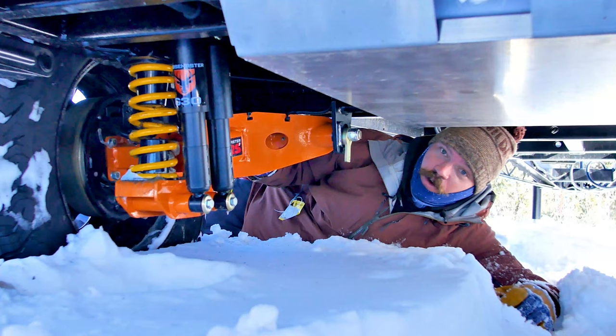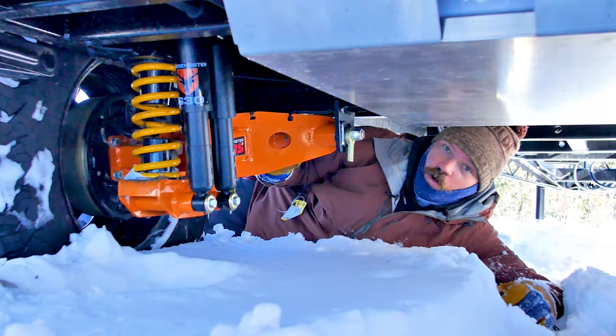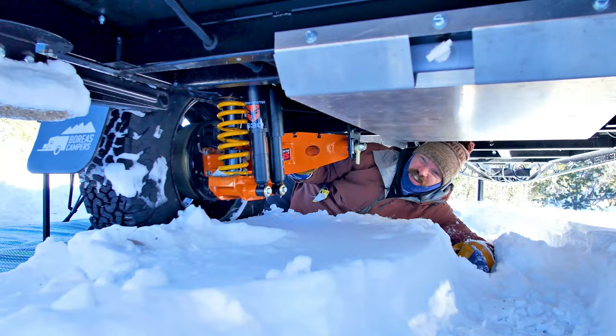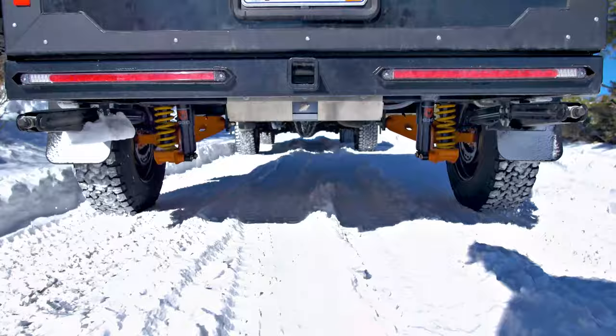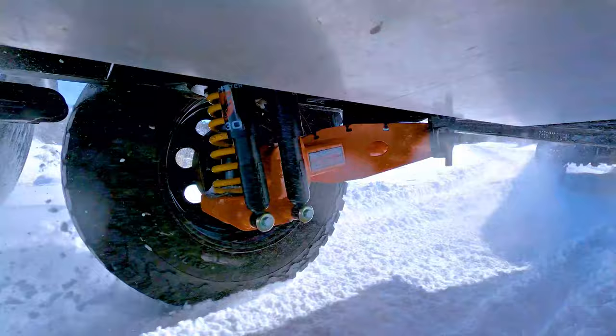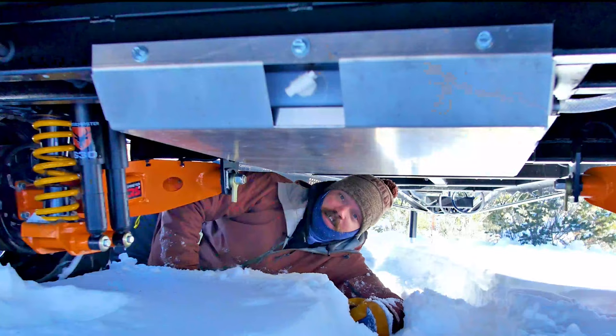The real crown jewel of our 2021 upgrades is the CruiseMaster CRS2 suspension. We're running the dual shock and coils on ours, and we have been truly impressed with the increased ride quality compared to our prior swing arm suspension. We are also the first manufacturer in North America to be installing these on their campers.